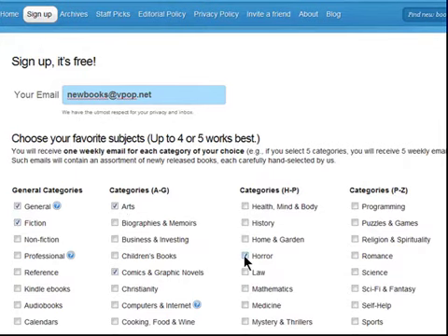comics, science, sci-fi, and many more. You can even choose to find out about the latest Kindle releases.